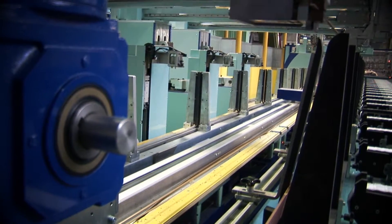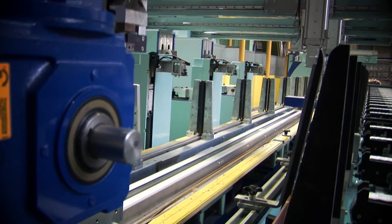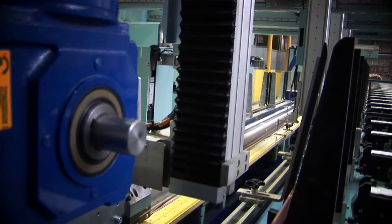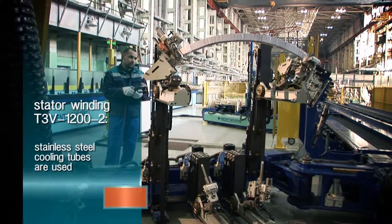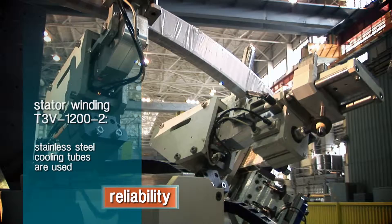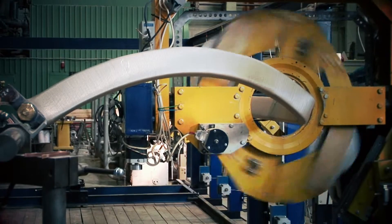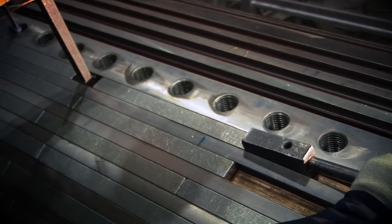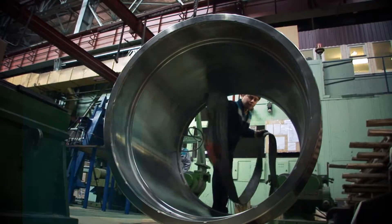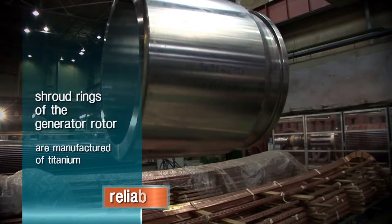A new modern high technology complex is implemented for manufacturing the winding bars of the new design. To increase the reliability of the stator winding, a stainless steel cooling tube has been used instead of a copper one. Stator winding bars are made by welding the stainless steel conductors. The rotor design has also been modernized. Use of titanium in the shroud rings manufacture has a positive influence on the operational characteristics of the equipment.